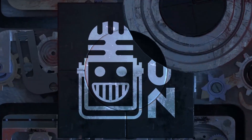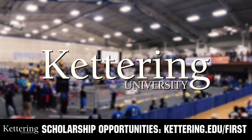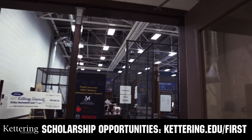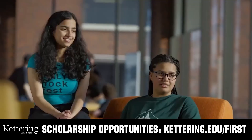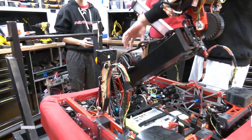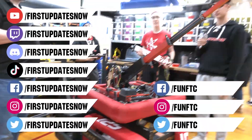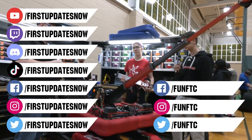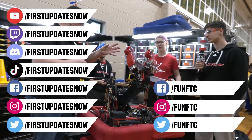This video on First Updates Now is made possible by viewers like you and also the following sponsors. At Kettering University, over 30 percent of the student population was in high school robotics. These same students have received a portion of over seven million dollars in first scholarships. Scholarship applications will open in September. Get ready to go pro at Kettering.edu/first. Don't forget to like, subscribe, and ring the bell to stay up to date. Watch our live shows at twitch.tv/firstupdatesnow, join our Discord at discord.gg/firstupdatesnow, and check out Fun FTC and First Updates Now on Facebook, Instagram, TikTok, and Twitter.